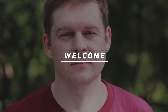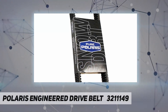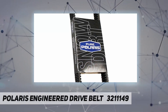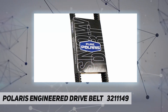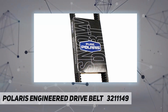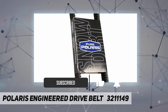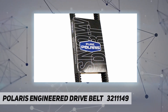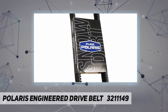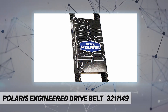Hey, welcome back to my channel. Polaris Engineered Drive Belt 3211149. Compatible year models include: 2015 Sportsman AC325 EFI, 2015 Sportsman AC570 EFI, 2015 Sportsman AC325 HD, 2015 Sportsman AC325 Euro, 2015 Sportsman AC570 Euro, and 2015 Sportsman AC570 HD.